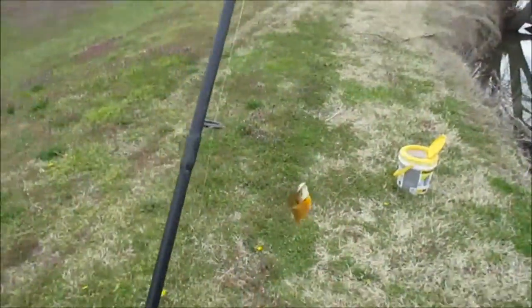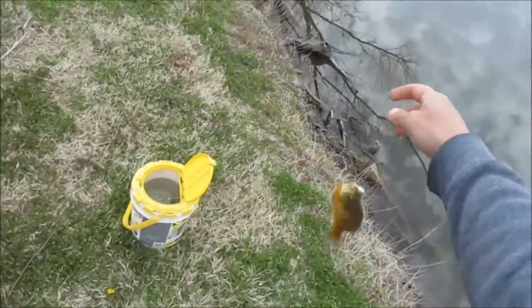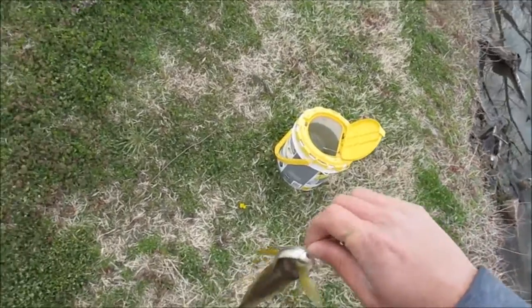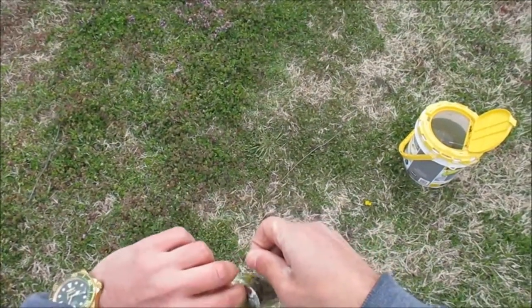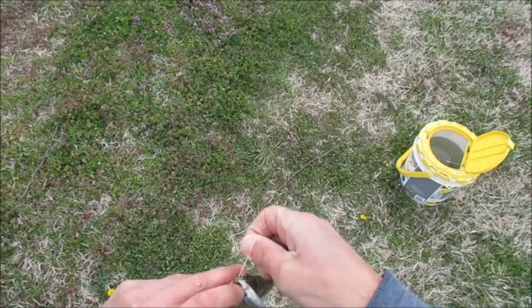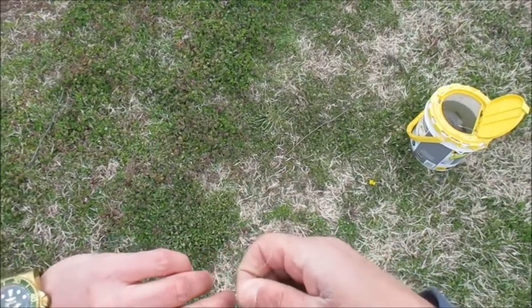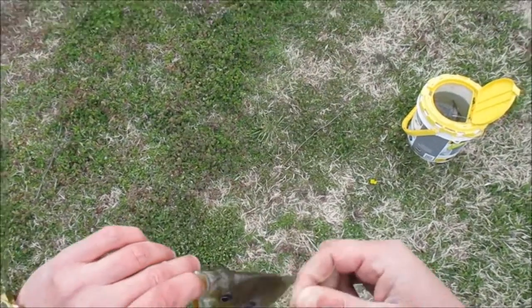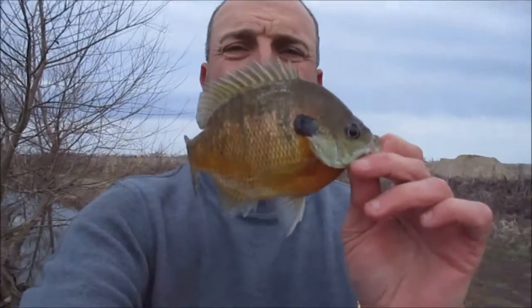Alright guys, I just got my third hand-sized bluegill. Not a bad one — he's a big one. Big old male. Nice bluegill, look at that thing. Wow.